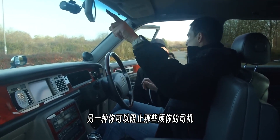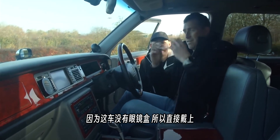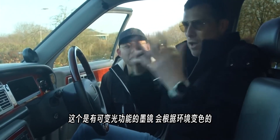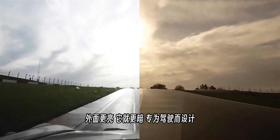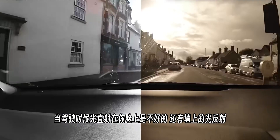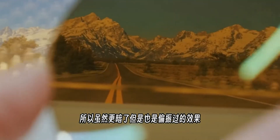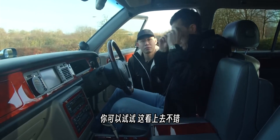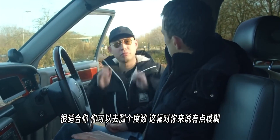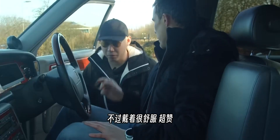The presenter transitions to a sponsor segment about Transitions Drivewear lenses — glasses that change colour depending on light levels, specifically designed for driving. They're polarized to reduce reflections from water and glare, and give high contrast on the road. They're also available with a prescription. The owner tries them on and finds them comfortable and soothing.